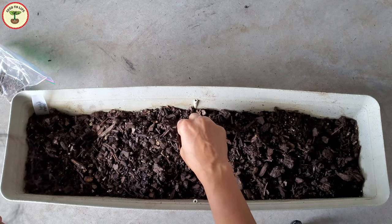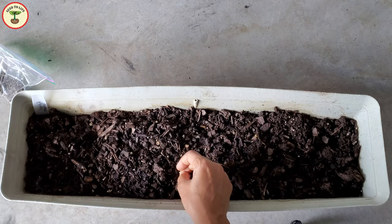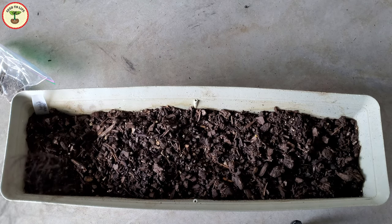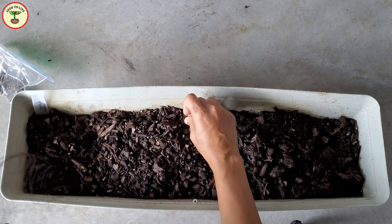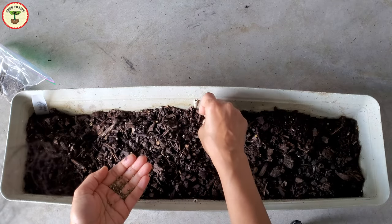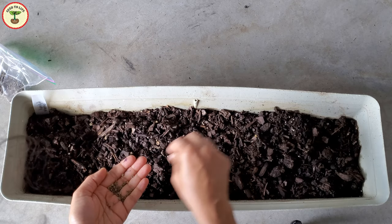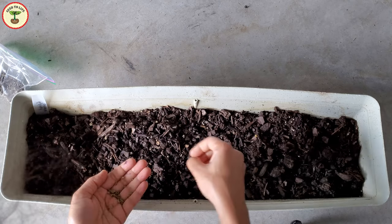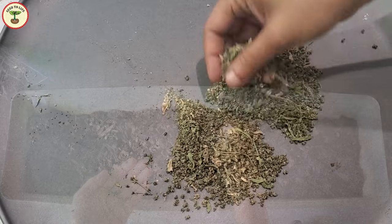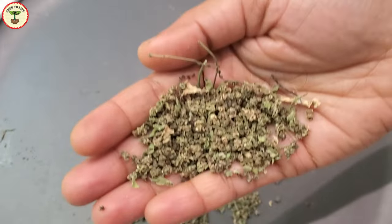Spinach prefers slightly acidic soil with a pH between 6.5 to 7, rich with organic matter. To the soil mix, you can add any good quality organic fertilizer designed specifically for leafy vegetables. Such fertilizers are well balanced with phosphorus and potassium in higher concentration than nitrogen. If you prefer making your own fertilizer, you can add a mixture of blood meal, bone meal, and wood ash.